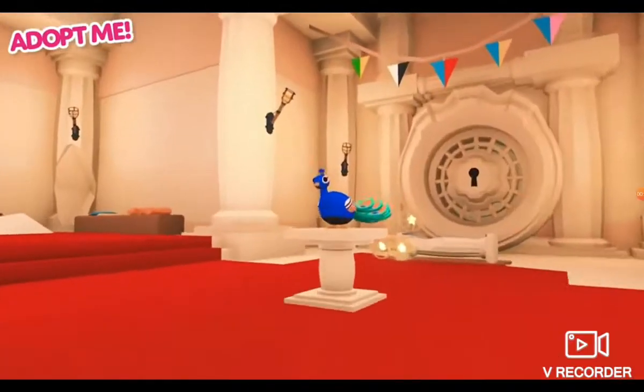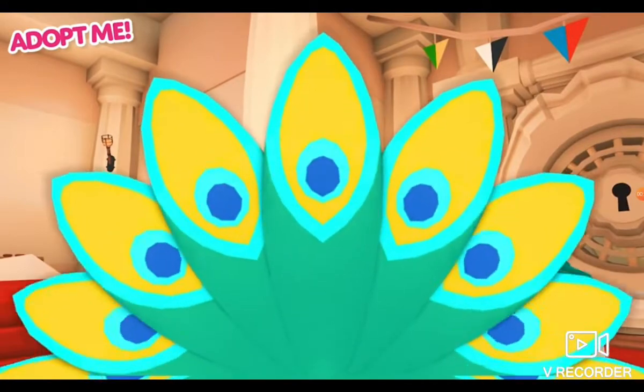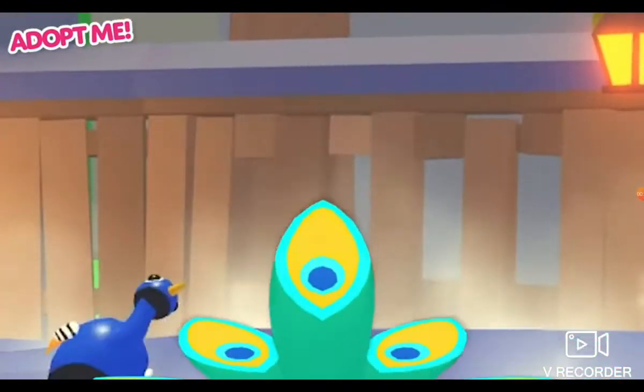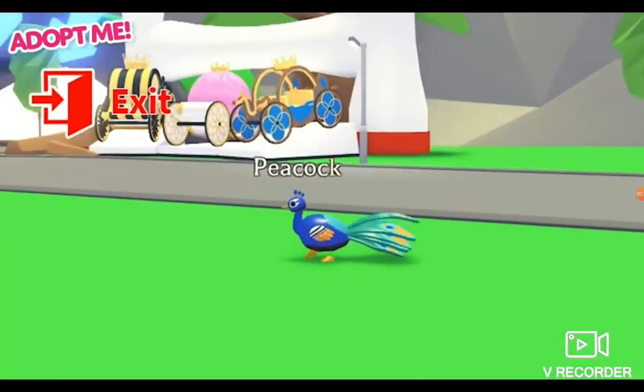New to our pet shop is the peacock. Peacocks are natural performers — your funky friend will show off its beautiful feathers any chance it gets.